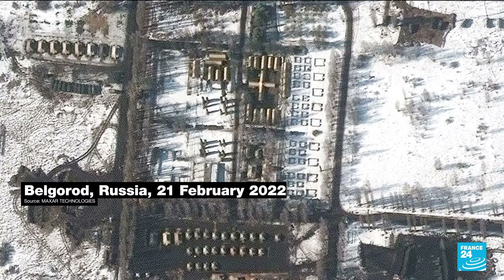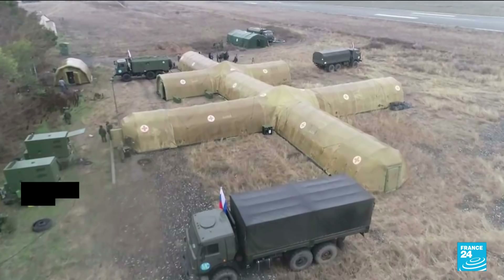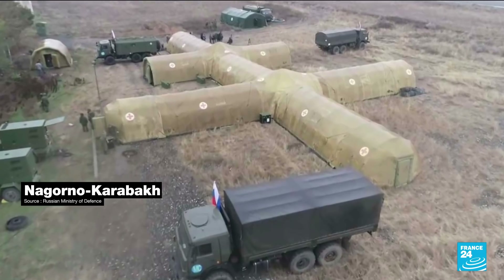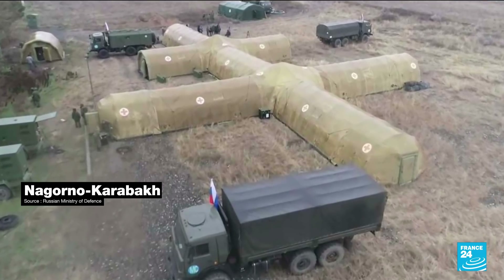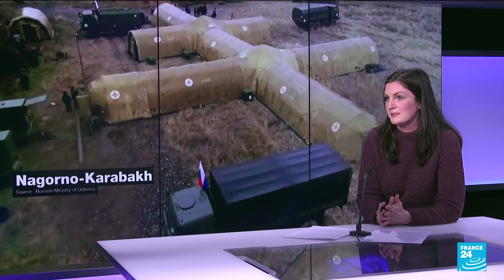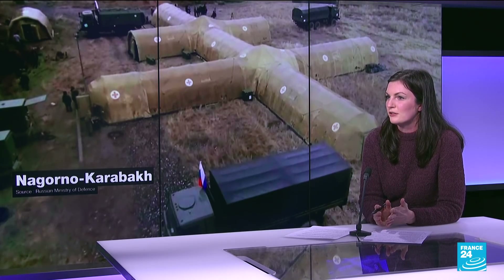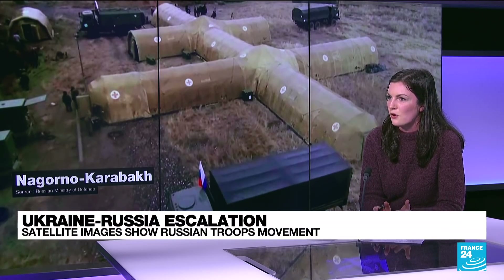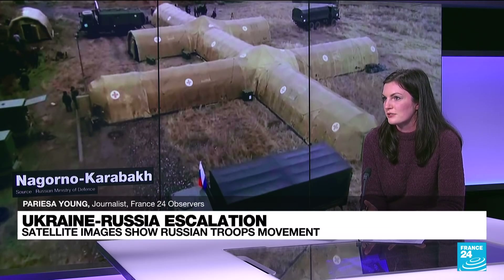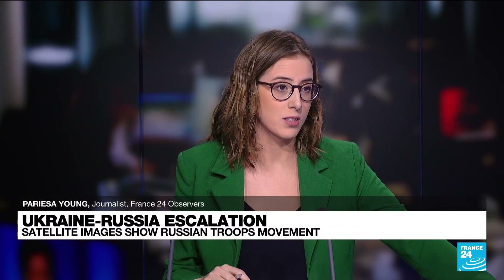This image was taken on the 21st of February. We know it's a military hospital because it looks a lot like another Russian military field hospital tent from Nagorno-Karabakh a few months ago. All of this comes together — if they're setting up field hospitals and ambulances out in the zone, that all indicates they're preparing to have some sort of casualties. Parisa Young, really interesting stuff. Thanks for your reporting.